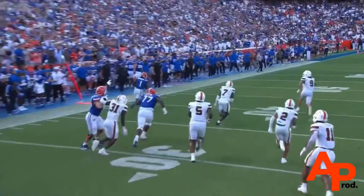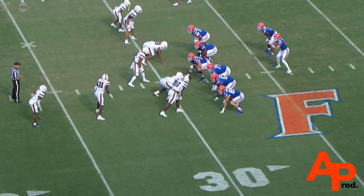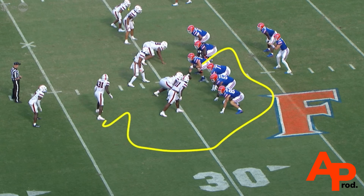And Miami's safety Jaden Harris took a very bad angle downhill, and Montrell Johnson was able to get outside. It's coming this way. And the pin is there.